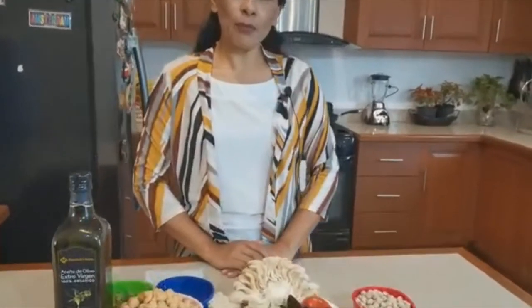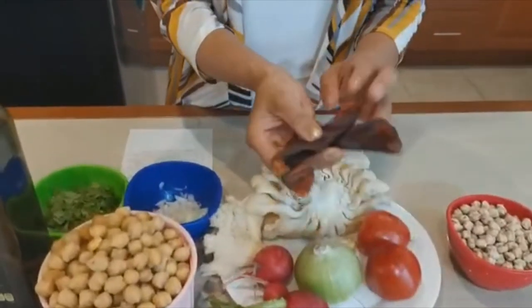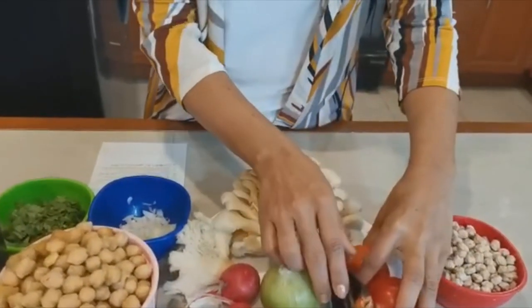En este momento vamos a preparar una pancita vegetariana. ¿Qué ingredientes vamos a utilizar? Para ello vamos a hacer una salsa que va a llevar chiles guajillos, o chile de color como se conoce en otros lados, y lo vamos a hervir con dos jitomates.